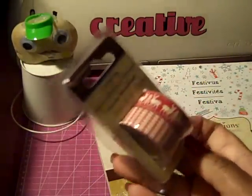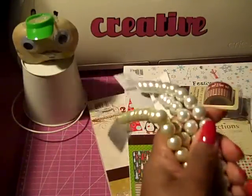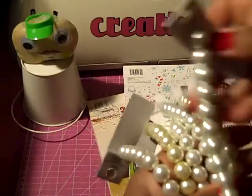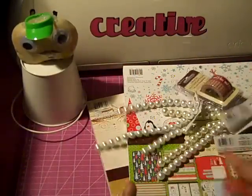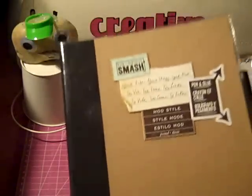I got some Recollections washi tape with the 25% off coupon. I also got some pearl bead strings — 99 cents a string — I got the white ones and the off-white ones, and they came out to about 79 cents each. Then I used my Joann's coupon for the smash book.